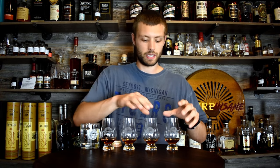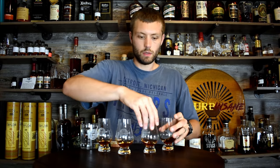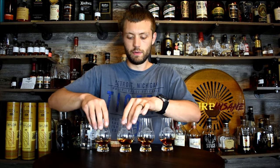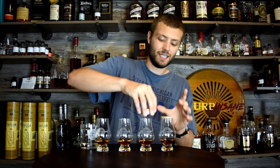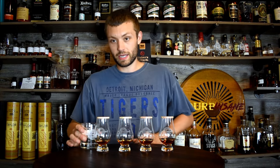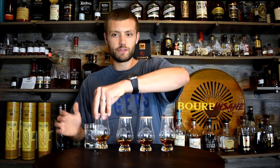Let me shuffle them first for you before I put the tops on. All right, this is going to be fun. Let's get right into it. Let me get a sip of water. Let's figure out the best barrel proof.